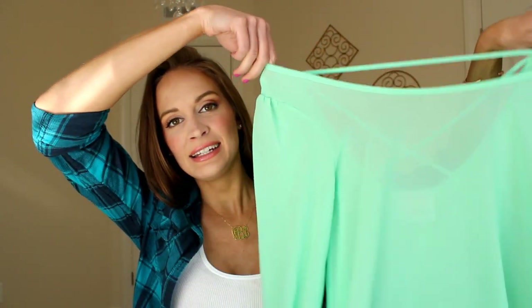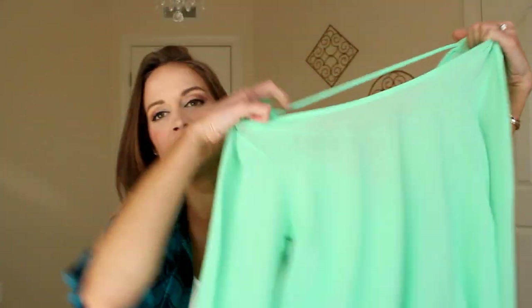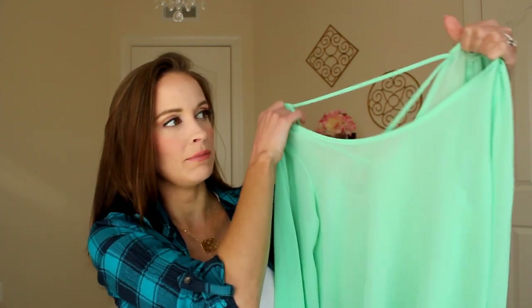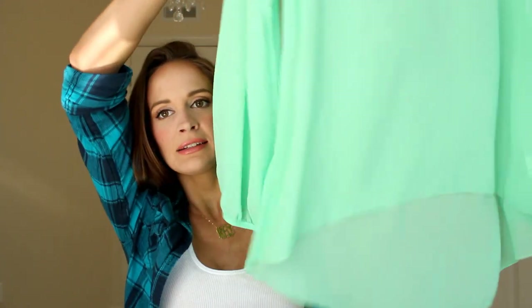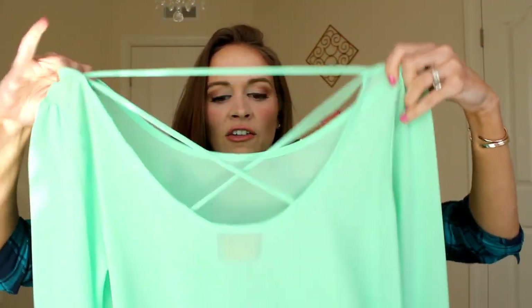Another top I got was the Seabreeze top — so pretty and another really flowy light top for spring. It's a neon mint color, really bright, which is gorgeous. It's a little bit shorter in the front and longer in the back, and the back has this crisscrossing detail that is very sexy.